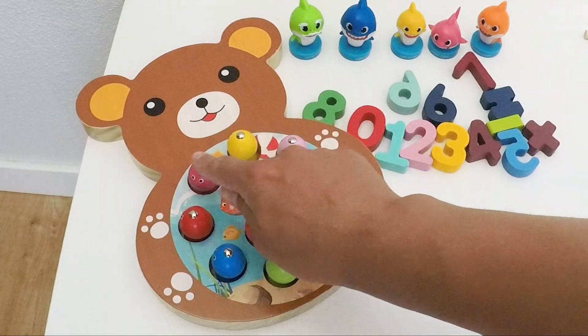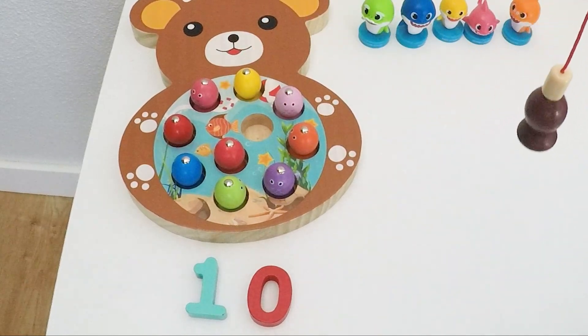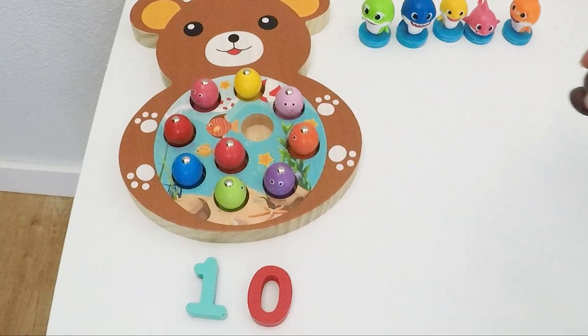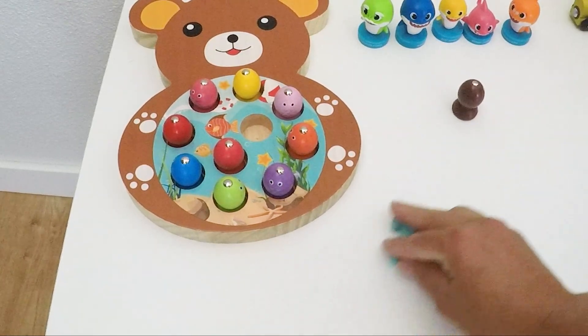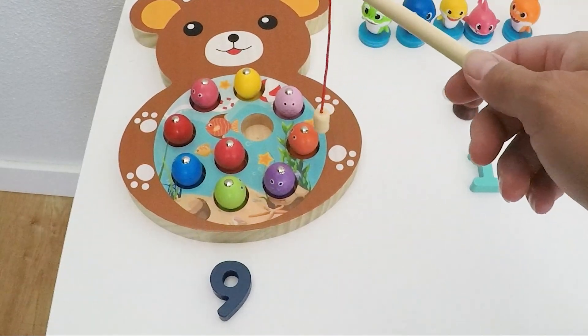One, two, three, four, five, six, seven, eight, nine, ten. One and zero — this is a ten. So what happens if we remove one of the fishies? Ten minus one is nine.